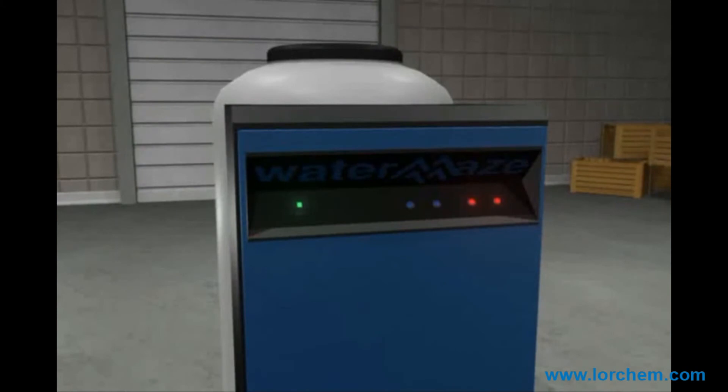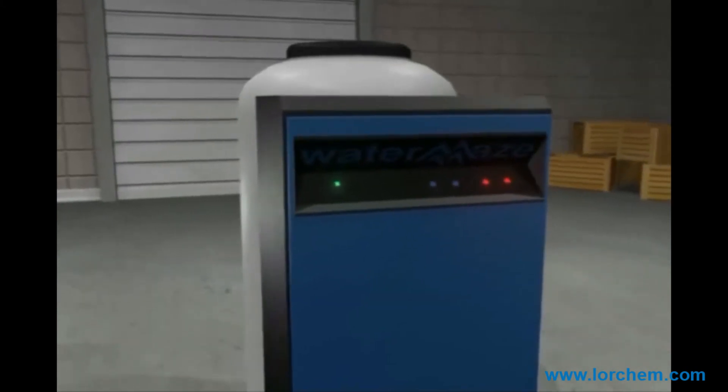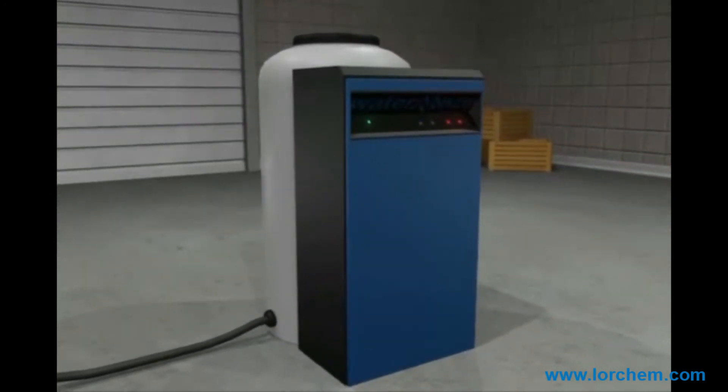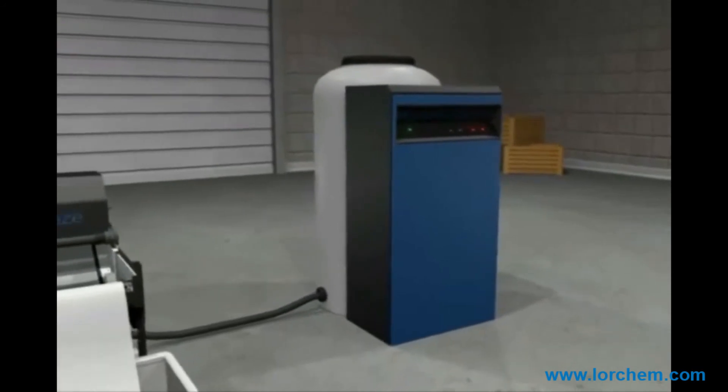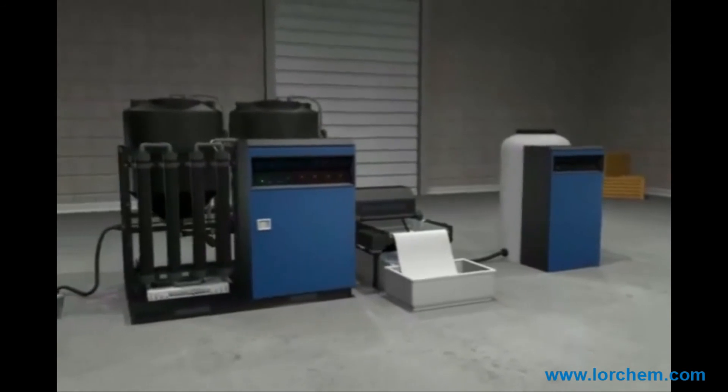For those applications that do require additional polishing of the treated water, WaterMaze can provide additional treatment options for your application. The control module houses the necessary pumps, valves, and electrical components for supplying treated water back to the pressure washer or hose bed on demand.